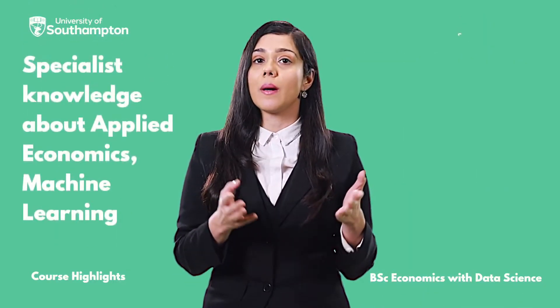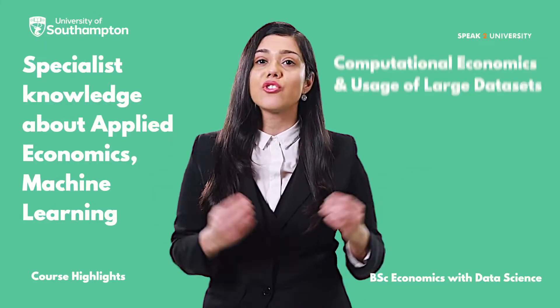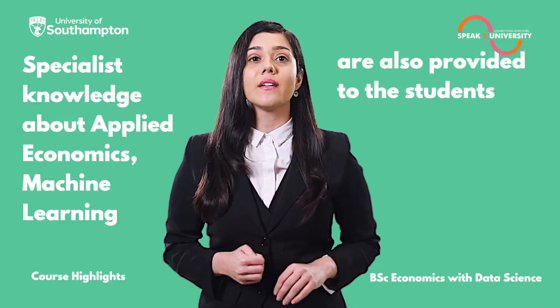Specialist knowledge about applied economics, machine learning, computational economics, and usage of large data sets are also provided to the students.